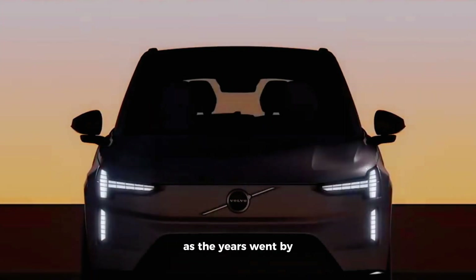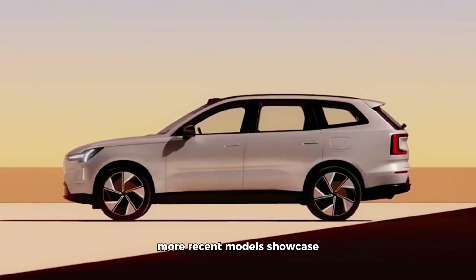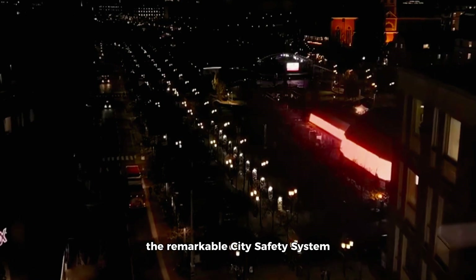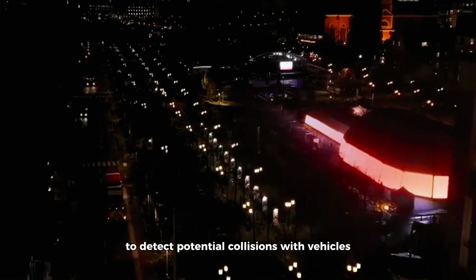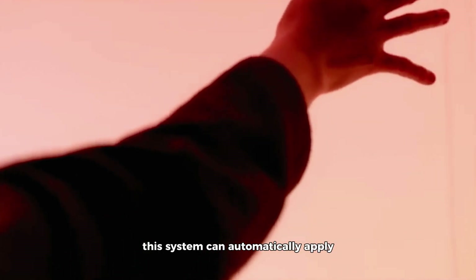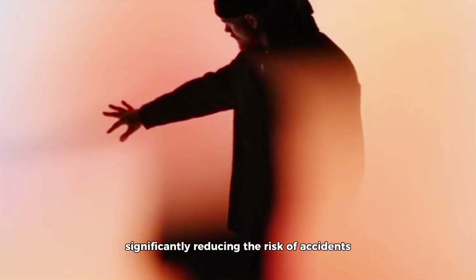As the years went by, Volvo's commitment to safety only intensified. More recent models showcase the remarkable city safety system, which combines radar and camera sensors to detect potential collisions with vehicles, pedestrians, and cyclists. This system can automatically apply the brakes when necessary, significantly reducing the risk of accidents.